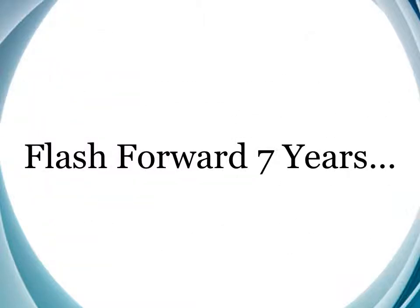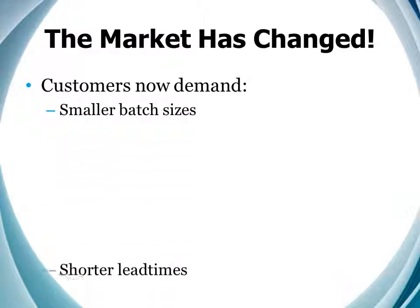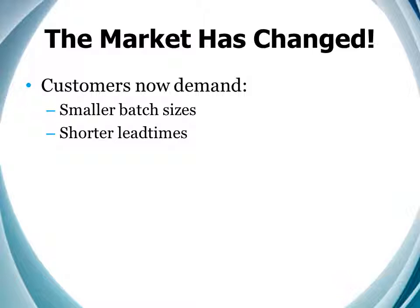But the real test of any project designed to create change in an organization is whether or not the change stands the test of time. So let's flash forward seven years and see how we're doing. Over the last seven years, the goals and objectives set forth for the temperature control system have remained intact. But the marketplace has changed significantly.